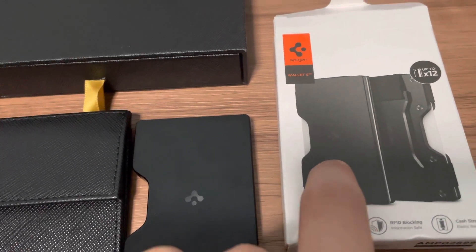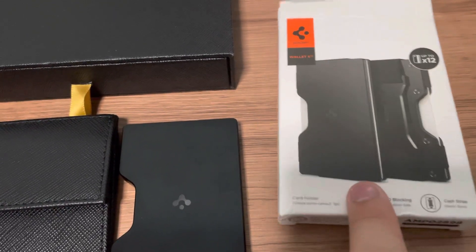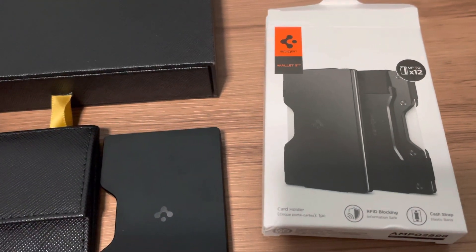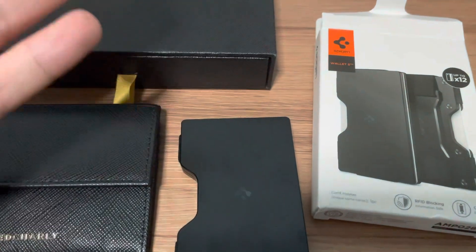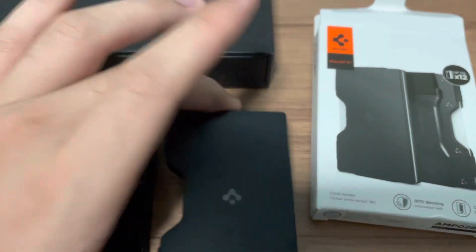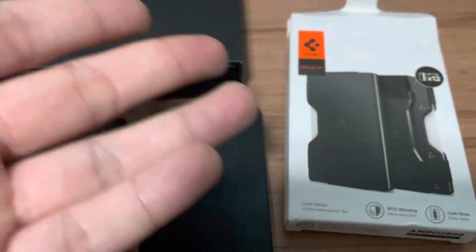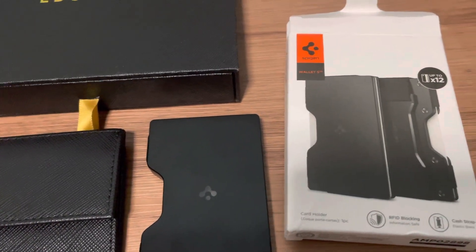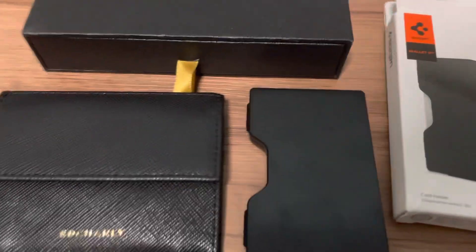At Charlie comes with features including RFID blocking and a cash strap, claiming up to 12 cards. The 12-card claim is not really true — I've tried and it started to fail at five or six. You'll probably max it out or spoil the card holder. Five to six cards is sufficient and worth the price for my daily needs.